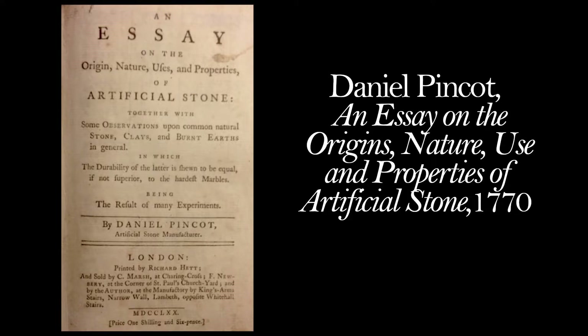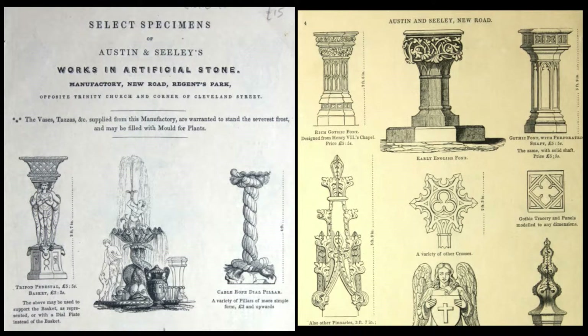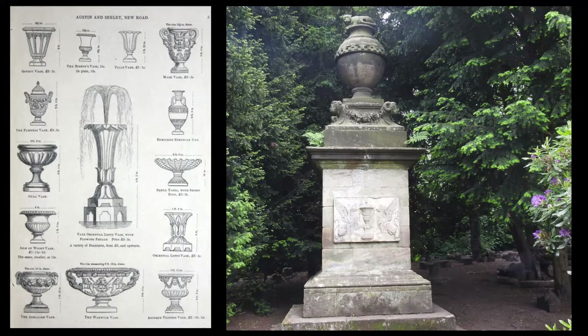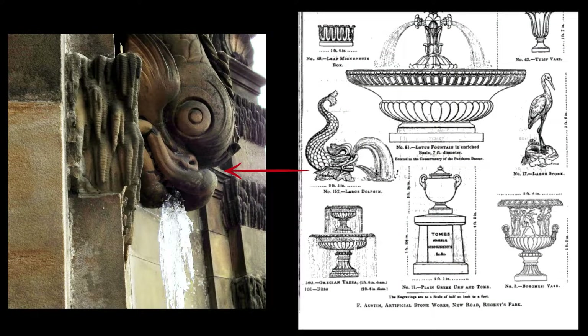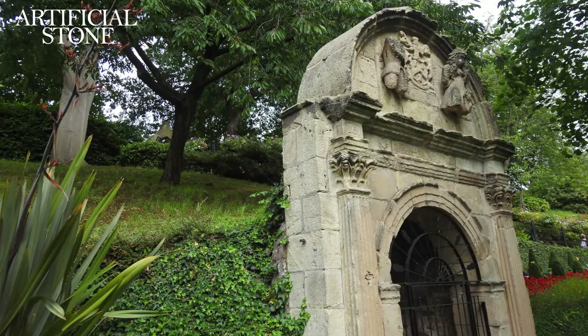By the time we get to the 1800s it's a full-blown business, actually making up most of the architectural decoration and sculpture across England. We have Austin and Seeley selling molded and cast artificial stone pieces in bulk. We have Blanchard's artificial stonework and terracotta, and it's all over the country in the big stately manors and gardens. All the statues, fountains, and ornamentation on all these classical structures and big manor estates are artificial stone that has been molded and cast.